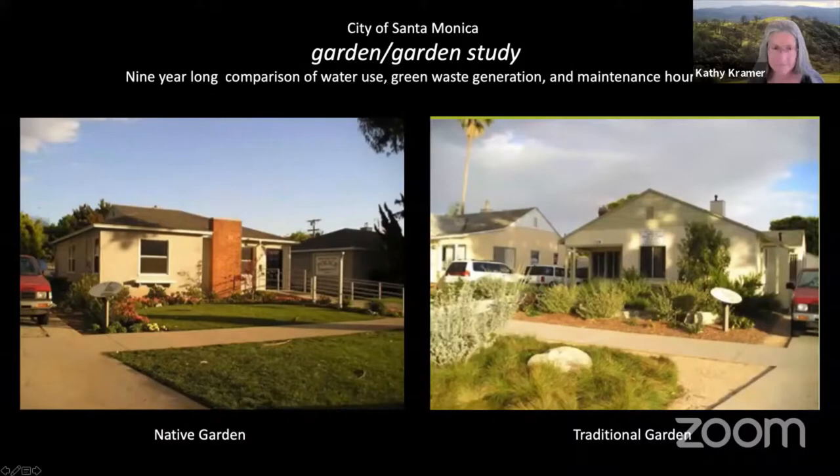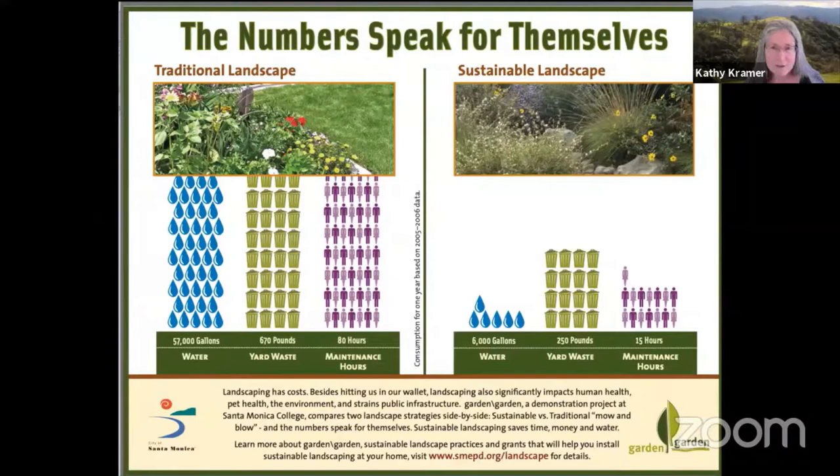Here are the results of this nine-year-long study. Looking at the chart, on the left in blue is the amount of water used by the traditional garden. On the right in blue is the amount of water used by the native plant garden in the same time period. The native plant garden used about 20% of the water that the traditional garden did.